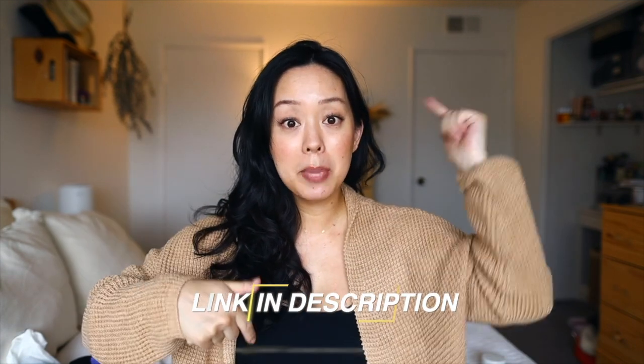If you did not have a C-section and you're a first-time mama who is going to deliver any day now or in the near future, I do have a postpartum recovery prep video for vaginal delivery, and that video is linked in the cards as well as in the description box below.